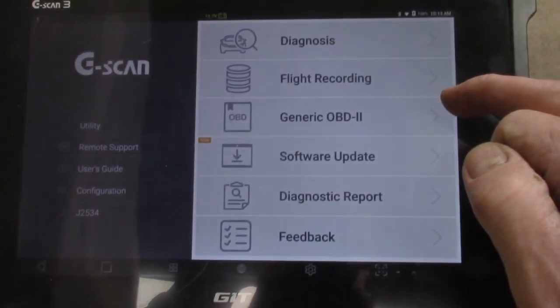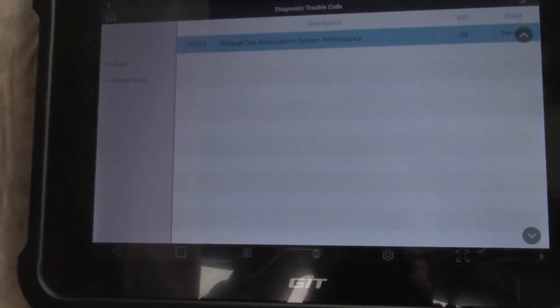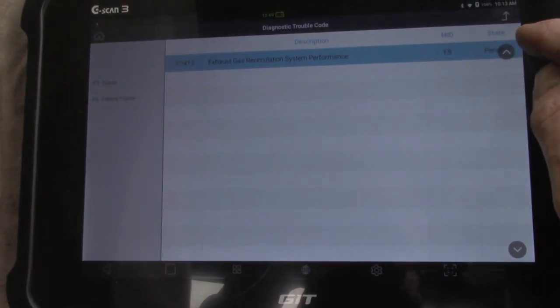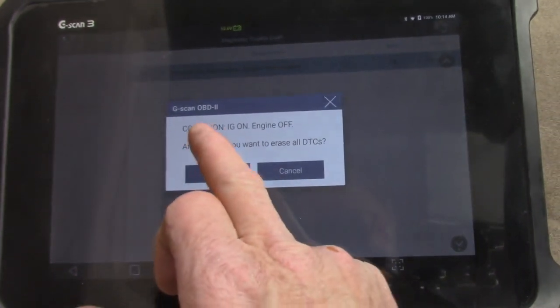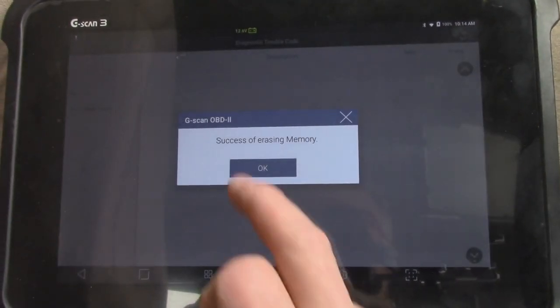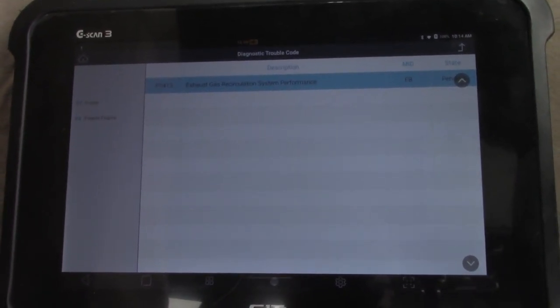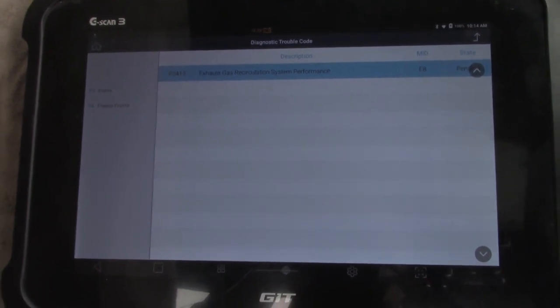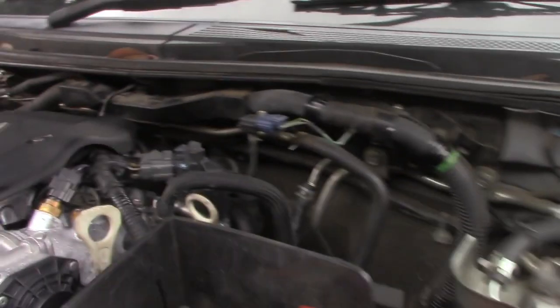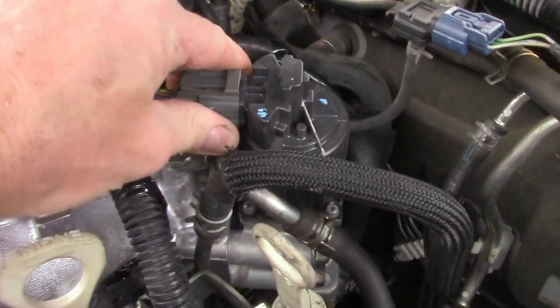I'll go into the generic OBD-2 and see what we can find. Trouble codes — performance is pending, ignition on, engine off. Erase the code — erased, and it's still coming back. Maybe it is an electrical problem. Let's have a look at the connector — maybe it's just wiggled out. There's our big connector. Is that wiggled out? No, that's secure, no problems there.